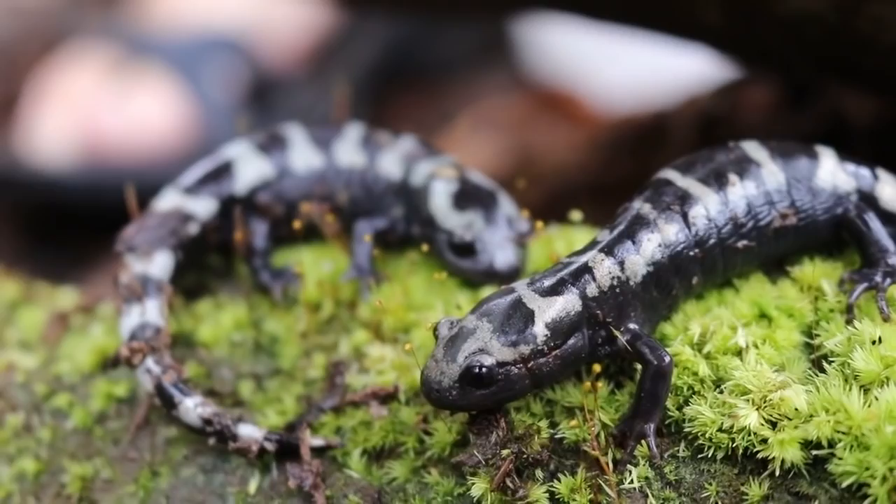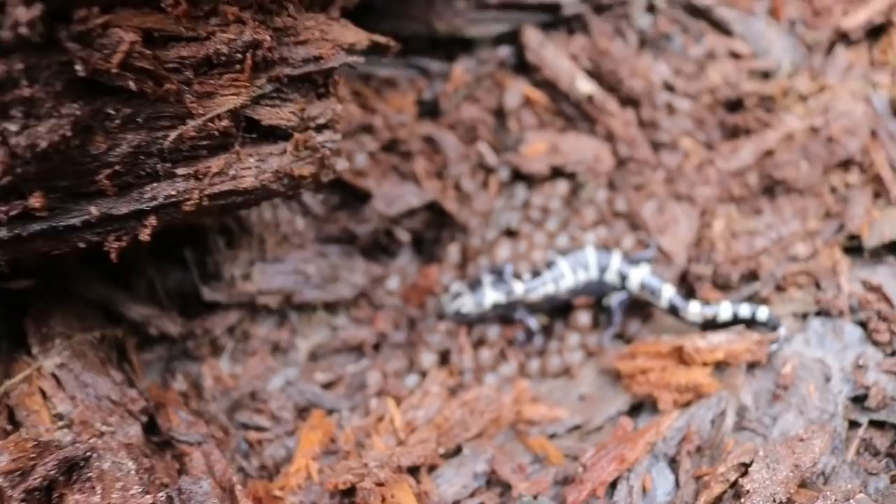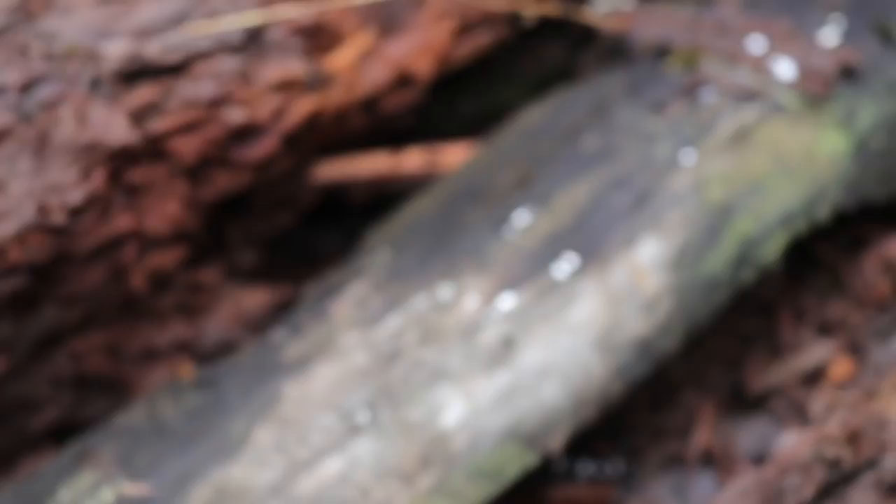Now we are going to release our first salamander right back where we found her, on her eggs. Protect the eggs — there we go! Thank you guys so much for joining us on this awesome salamander search. We came up here expecting to find a couple but weren't positive. We found four total marbled salamanders. They are beautiful creatures and we really hope you enjoyed today's video. If you did, hit the like button, and leave us a comment below if you want to see more salamander adventures. Subscribe to our channel to keep up with all of our future outdoor adventures.